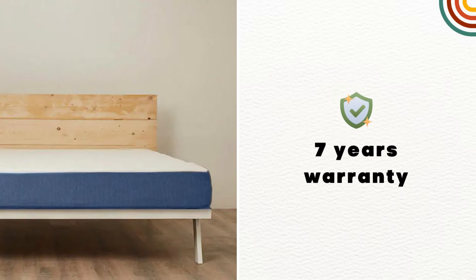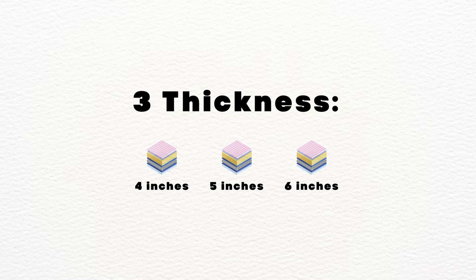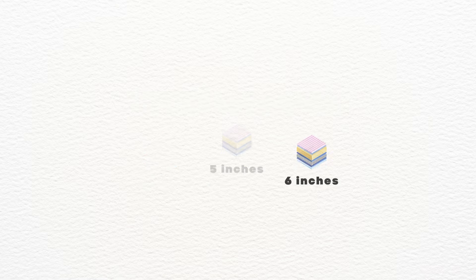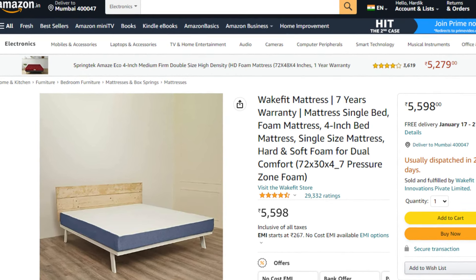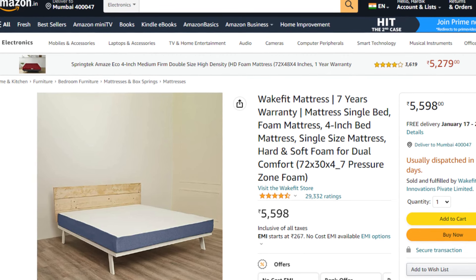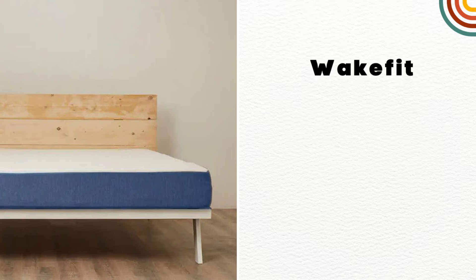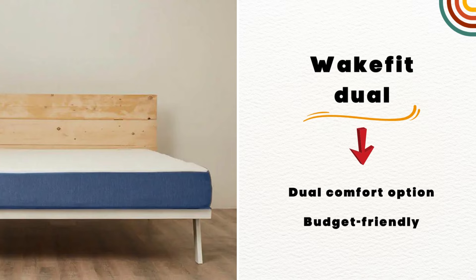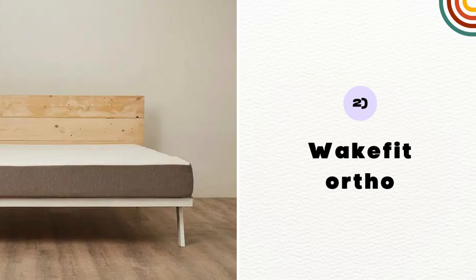As of now, Wakefit Dual offers 7 years manufacturing warranty. It comes with 3 different thickness options: 4, 5, and 6 inches. As of now, it has 4.5 star ratings with 27,000 plus positive reviews. It starts from 5,600 rupees. So the bottom line is, if you are looking for a mattress with a dual comfort choice, then Wakefit Dual will be the best option. Plus, it's a budget-friendly option as well. Check out the link in the description to know the latest price.